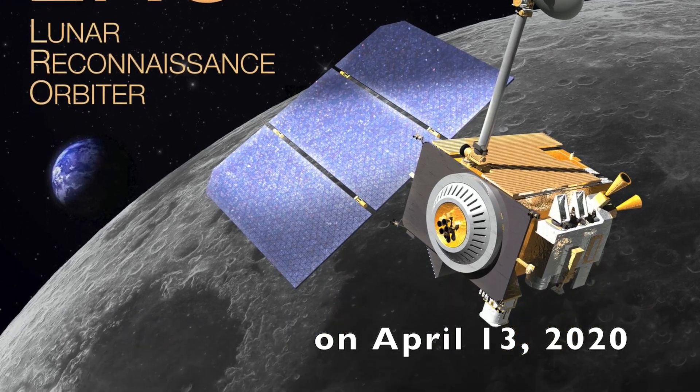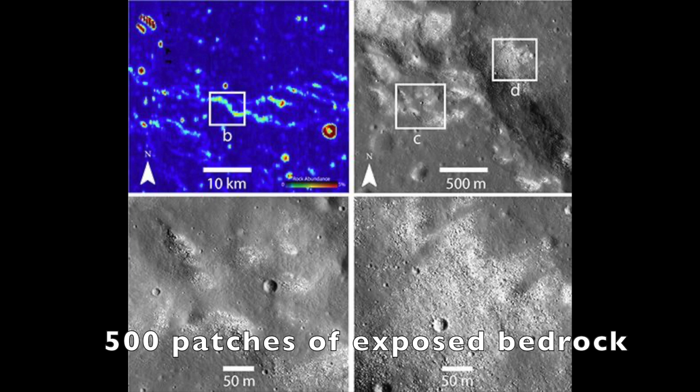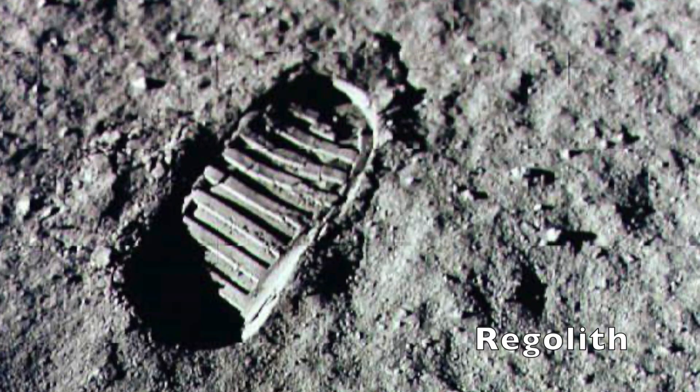The lunar reconnaissance orbiter found 500 patches of exposed bedrock on the surface of the moon. Something had to have caused that bedrock to be exposed, because the moon is covered in a lot of lunar dust known as regolith. Regolith is an inorganic material.